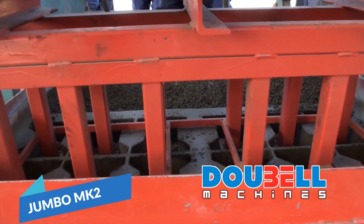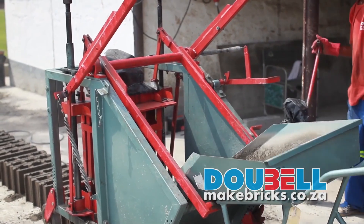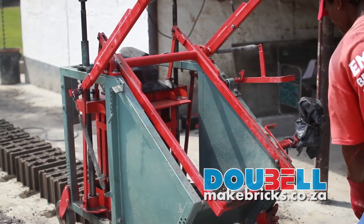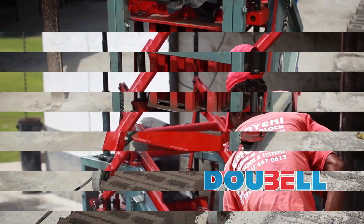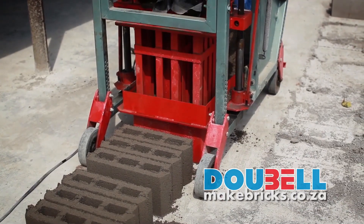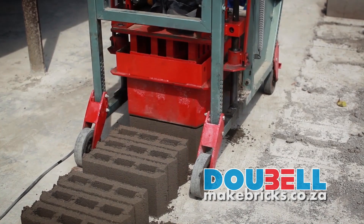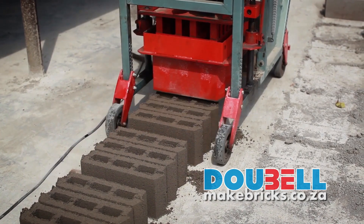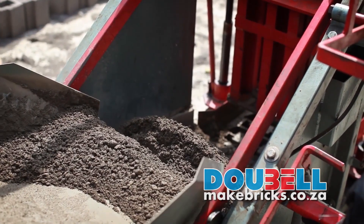Jumbo MK2. The Dubell Jumbo MK2 brick-making machine is well-suited for a commercial brickyard. It does 500 drop cycles each 8-hour shift. The brickyard team should consist of around 5 laborers and the area required is 450 square meters of concrete slab.